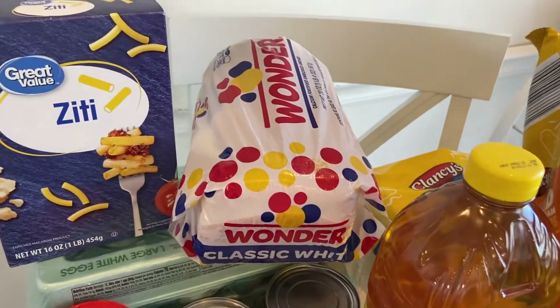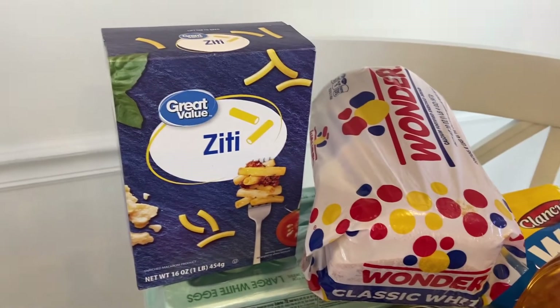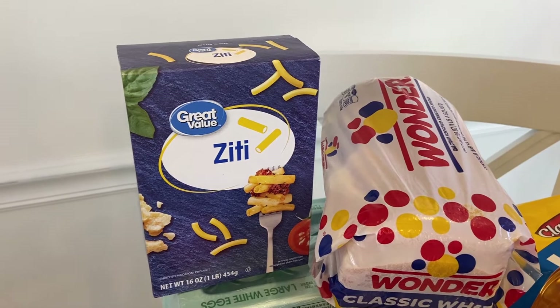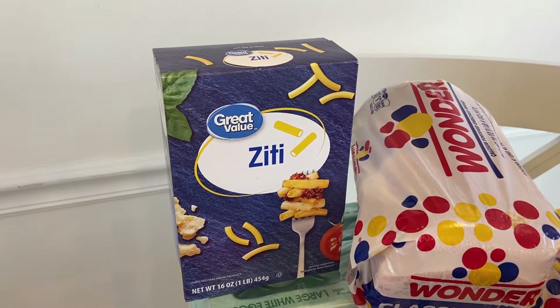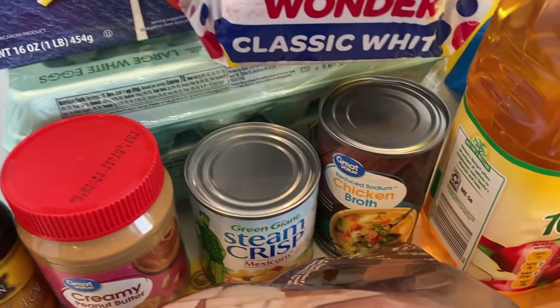Now we'll go to Walmart. I've already used some of the bread but I put it out here — I got a loaf of bread. I got some ziti; the other day when I made that pasta dish I didn't realize this was ziti because I was trying to get penne pasta, but I got ziti anyway. I'll get penne some other time.